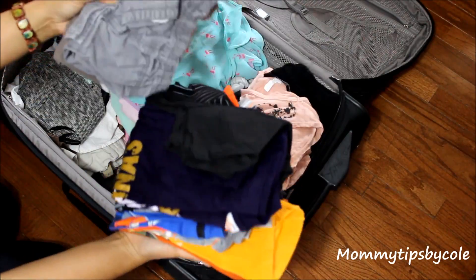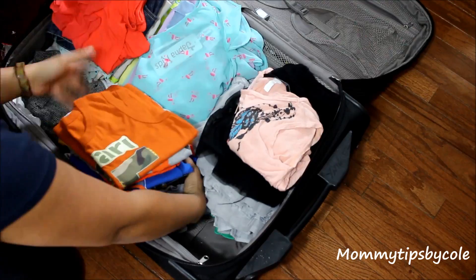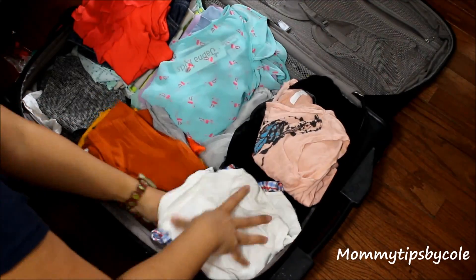Now moving on to Dylan — boys are a lot easier to dress than girls, I think. I just stack some dressy clothes there, and shorts underneath. T-shirts and short-sleeve shirts since we will be in Vegas, and then some pants and collared shirts right there.